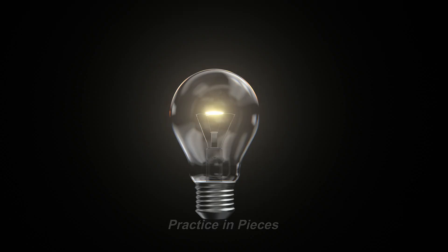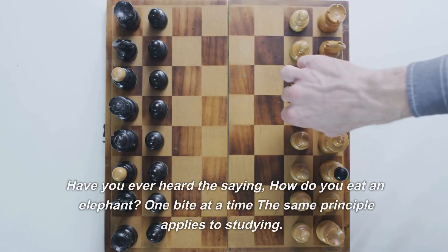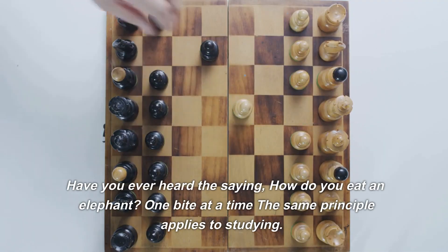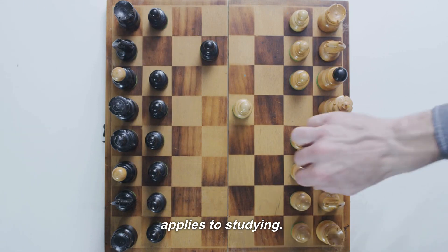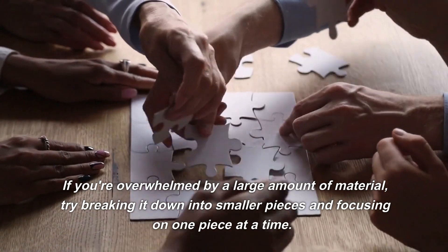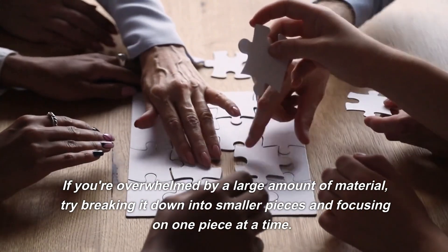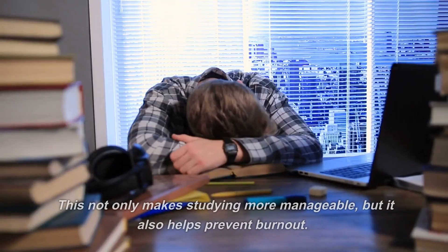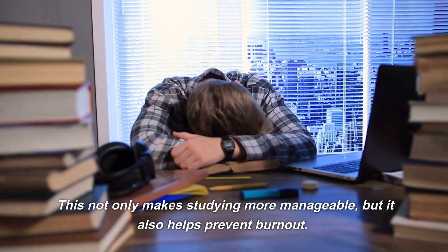Number 9: Practice in Pieces. Have you ever heard the saying, how do you eat an elephant? One bite at a time. The same principle applies to studying. If you're overwhelmed by a large amount of material, try breaking it down into smaller pieces and focusing on one piece at a time. This not only makes studying more manageable, but it also helps prevent burnout.